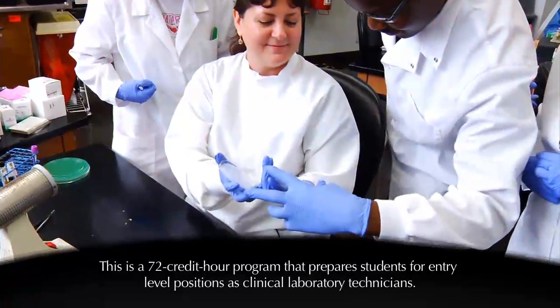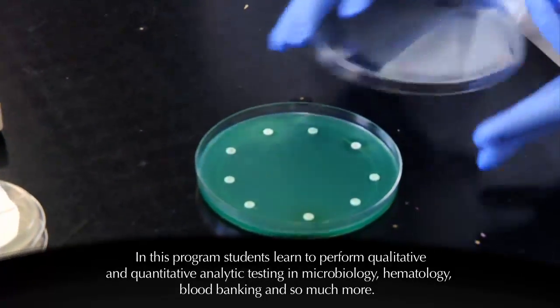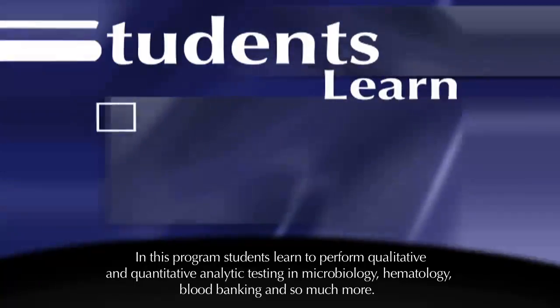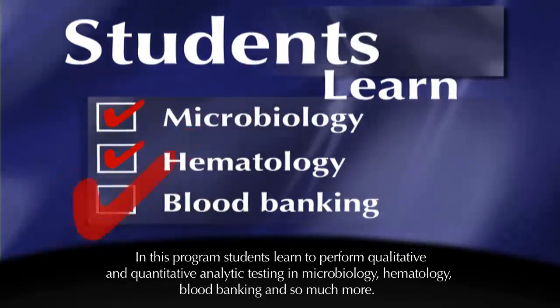This is a 72 credit hour program that prepares students for entry level positions as clinical laboratory technicians. In this program, students learn to perform qualitative and quantitative analytic testing in microbiology, hematology, blood banking and so much more.